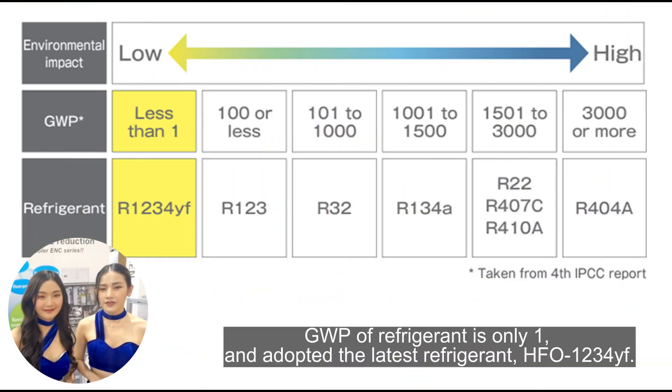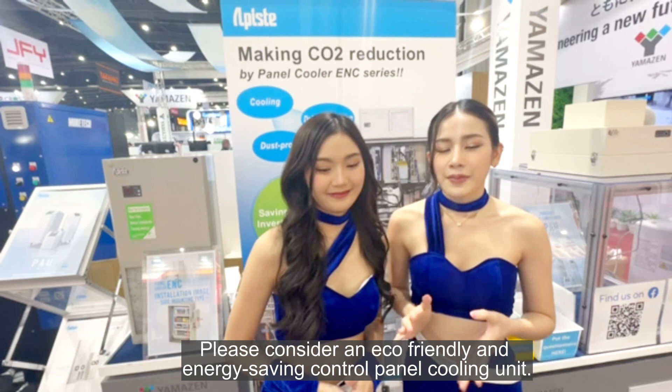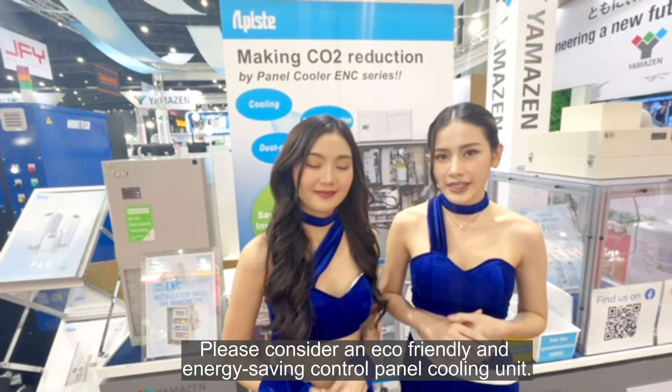Also, the refrigerant is only one, and we adopt the new refrigerant SFO12CYF. Please consider an eco-friendly and energy-saving control panel cooling unit.